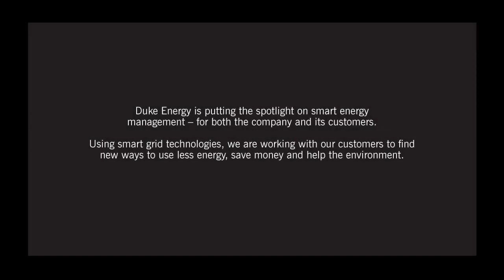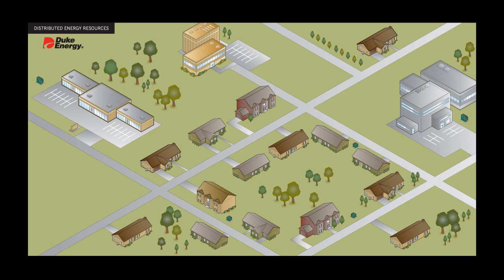Duke Energy is putting the spotlight on smart energy management for both the company and its customers. Using smart grid technologies, we are working with our customers to find new ways to use less energy, save money, and help the environment. Let's look at one way we are working with our customers to manage energy better and smarter.